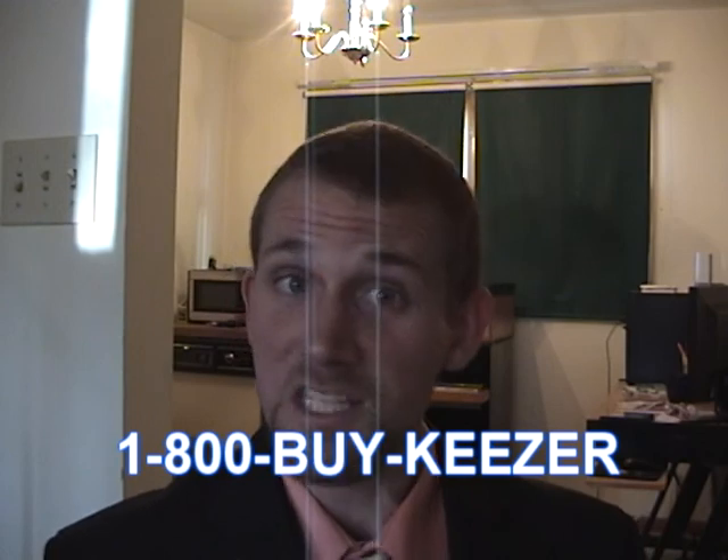Wow! Buy yours today. But don't take my word for it — let's speak with some satisfied customers.